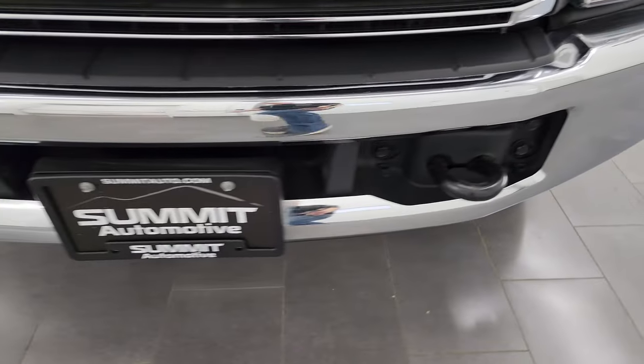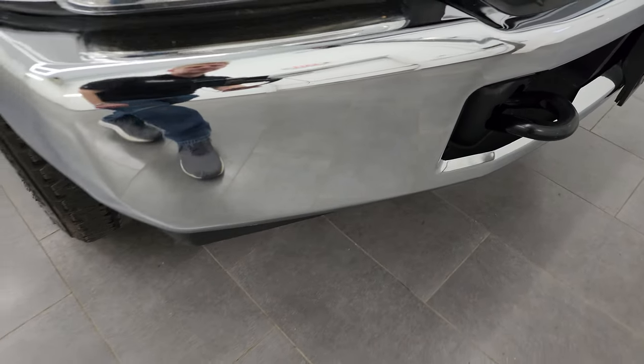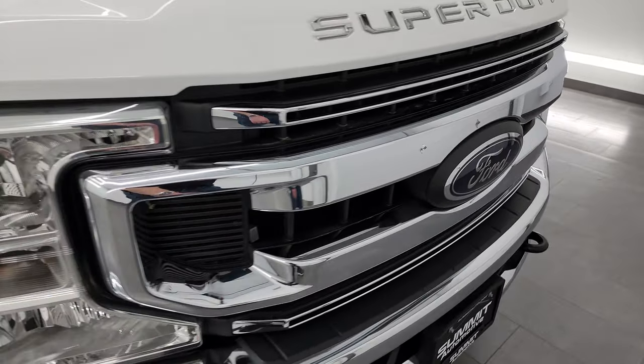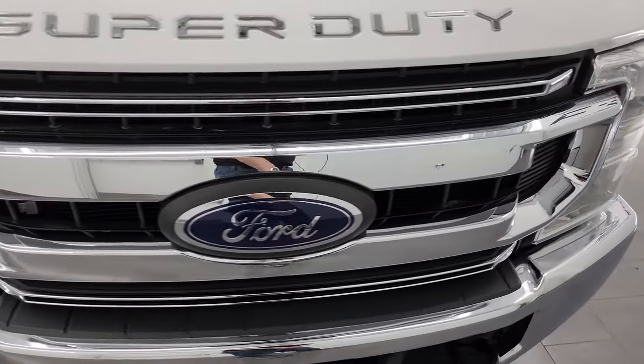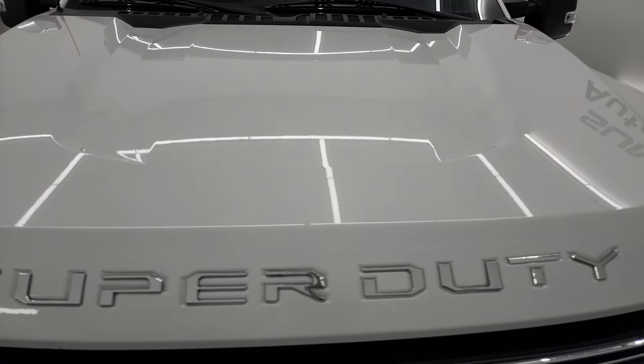Front bumper is in really nice shape. The only thing I saw is there's one tiny little ding on there, but that does not affect the performance of the truck and it's barely noticeable. Chrome trim grille. Hood is in fantastic condition — no major dents or dings on there.